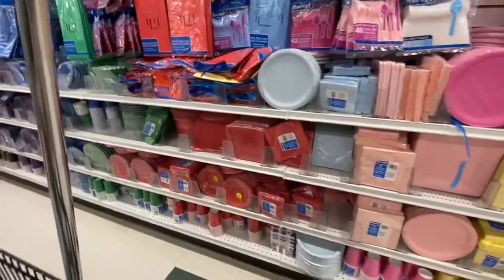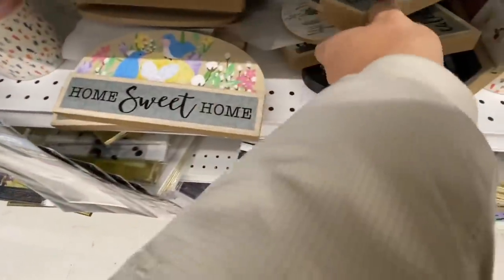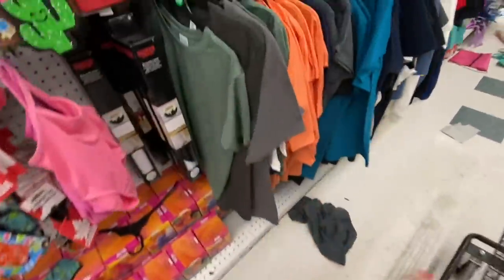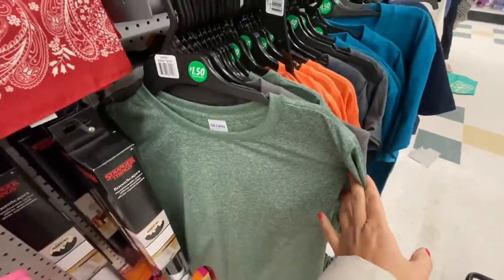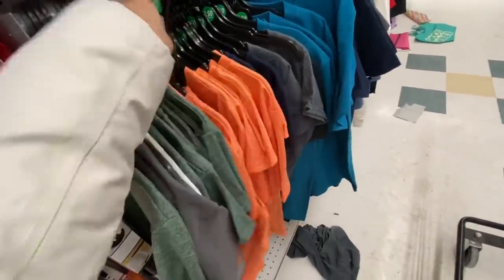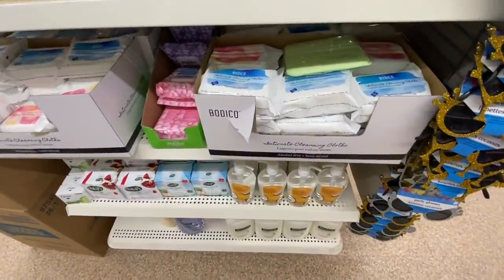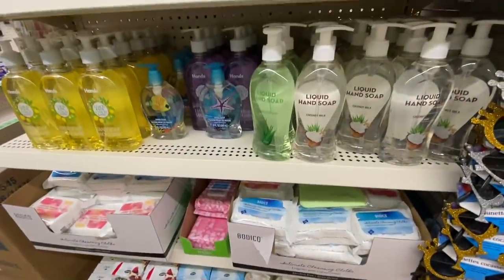Lots of party supplies — they have plain colors and also some themed ones. This is the fourth option in that home decor sign, the coffee-themed one. I know everyone, especially in Canada, is talking about the price increases. Some items have gone up — they are now a dollar fifty. T-shirts went up by 25 cents.